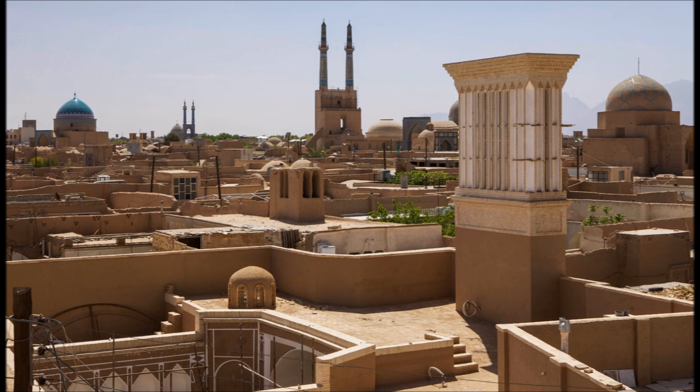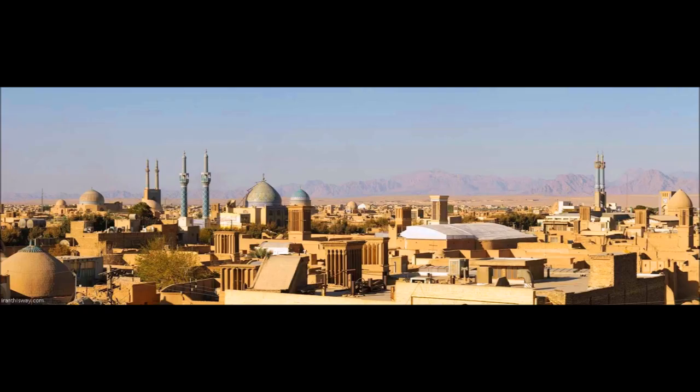Yazd is the driest major city in Iran with a yearly precipitation of only 49 millimeters and a total of 23 annual days of precipitation. Yazd is also the hottest city north of the Persian Gulf Coast with summer temperatures frequently above 40 degrees Celsius with very little humidity.